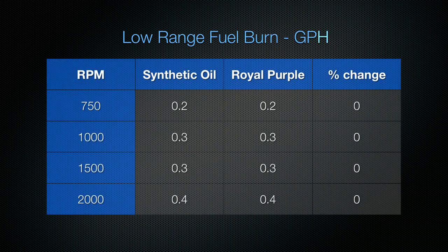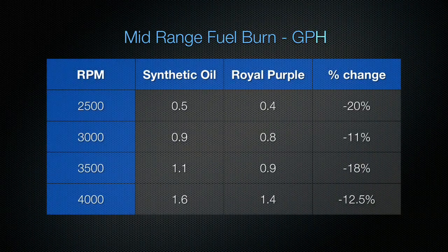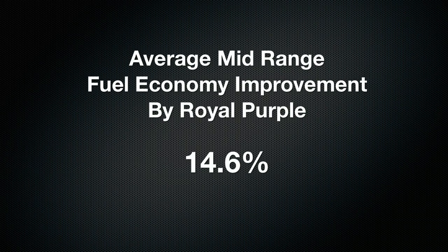In the low RPM range, we found no change in economy between Royal Purple and the Brand X synthetic oil. In the mid RPM range, where most of us use our boats, we found a significant difference, ranging from 20% at 2500 RPM to 12.5% at 4000 RPM, giving us an average of 14.6% improvement in fuel economy.